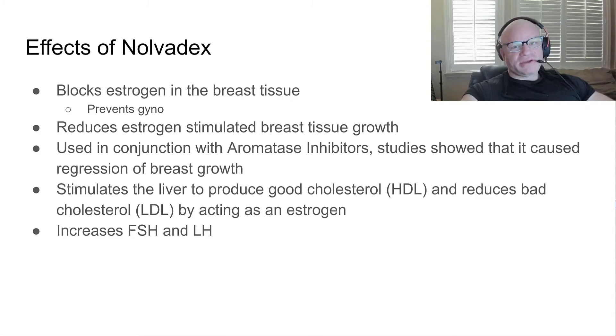Effects of Nolvadex: it blocks estrogen in breast tissue. This is important because that's what causes gyno — estrogen attaching to the gland in the breast and causing growth. It reduces estrogen-stimulated breast tissue growth. Used in conjunction with aromatase inhibitors, studies have shown it causes regression in breast growth. This works on gyno if you catch it early — pea-size or smaller. You use Nolvadex in conjunction with a strong aromatase inhibitor, usually letrozole, to shrink the gyno back up.